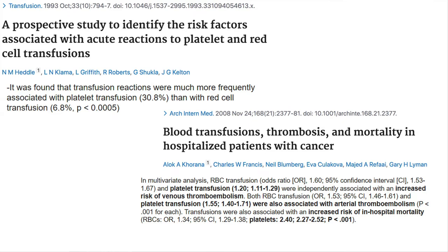In these articles, they looked at risk factors associated with platelet and red blood cell transfusions. Platelet transfusions actually cause more transfusion reactions than red blood cell transfusions — around 30 times more. Additionally, platelet transfusions carry increased risks of venous thromboembolisms and higher in-hospital mortality.